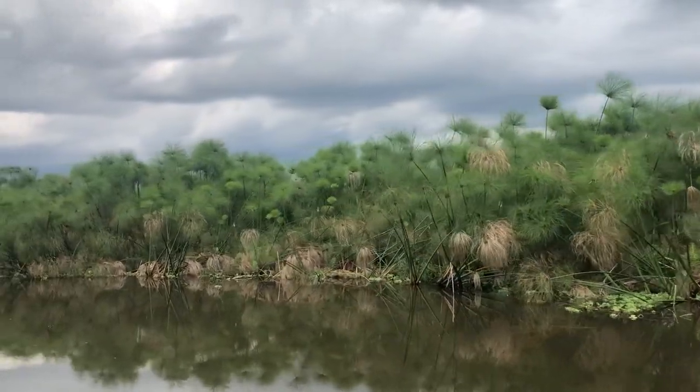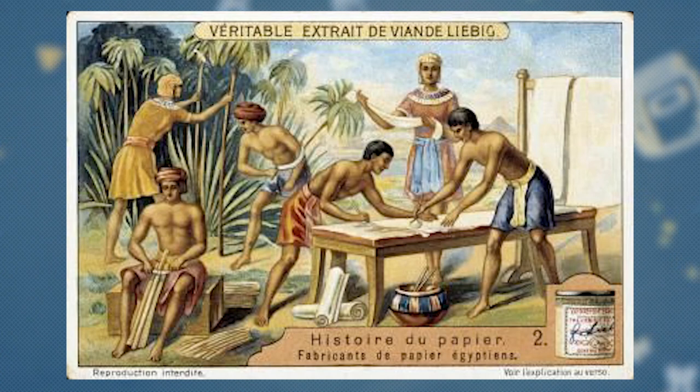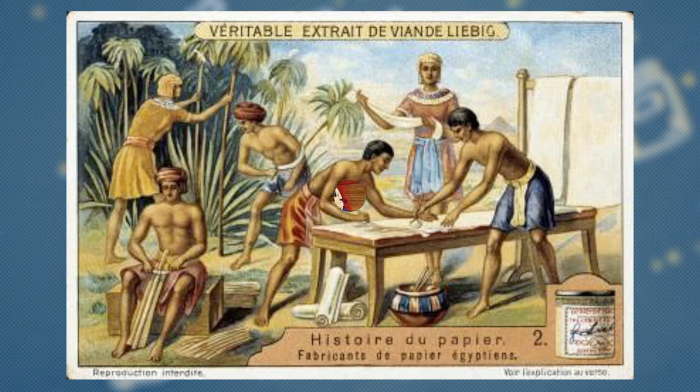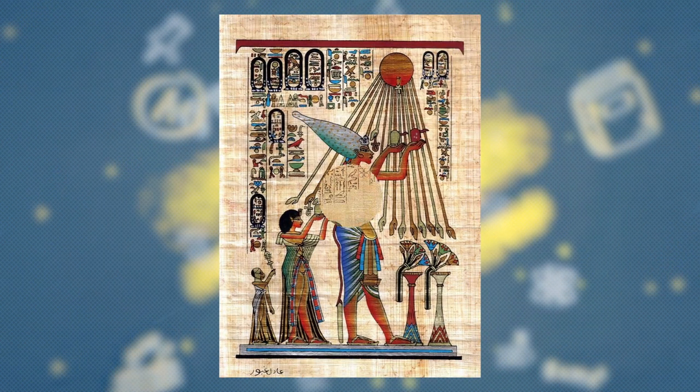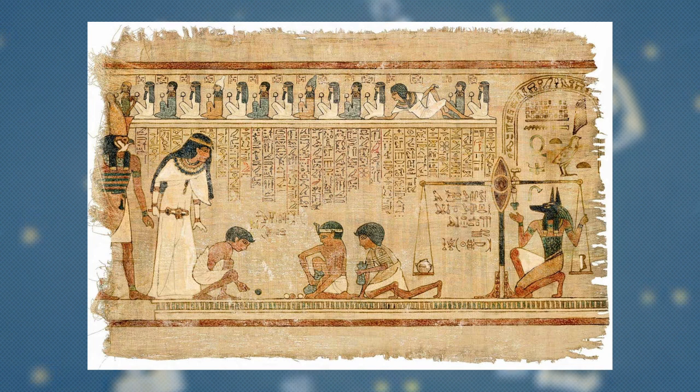What do you mean? Around 3000 BC, the Egyptians would create the amazing new writing material papyrus. It was adopted by the Greeks and was used extensively in the Roman Empire.